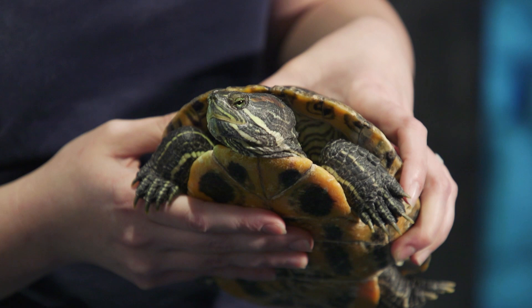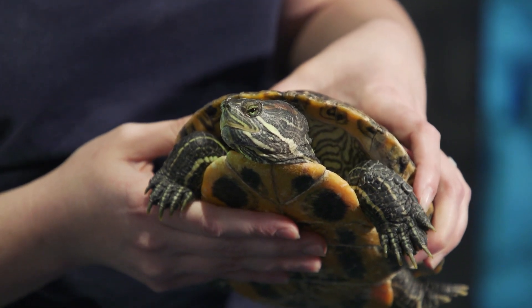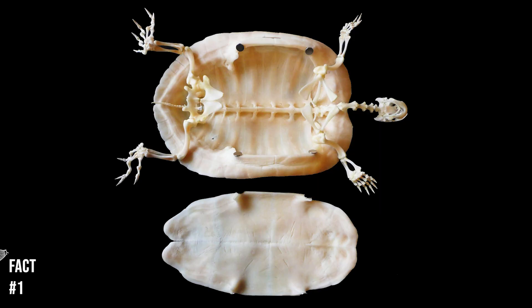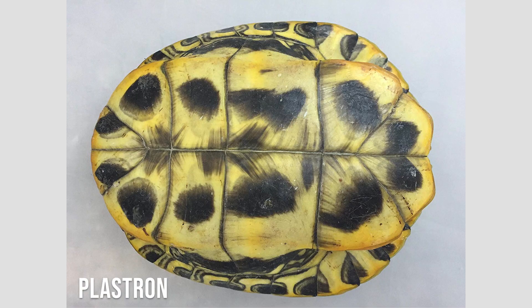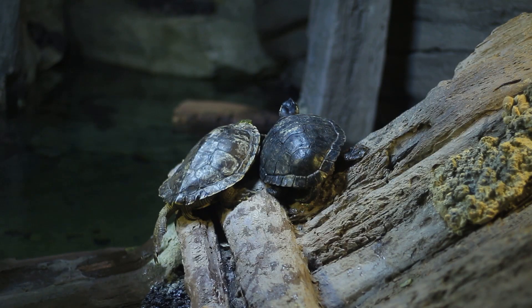With me today I have Godzilla, one of the red-eared sliders that you can find here at Discovery World. While you're probably familiar with the turtle shell, you may not be aware that over 50 bones including their spine and ribs help make up a turtle shell. The top is known as a carapace and the bottom is the plastron, and they do have nerve endings throughout their entire shell and can actually feel when their shell is being touched.